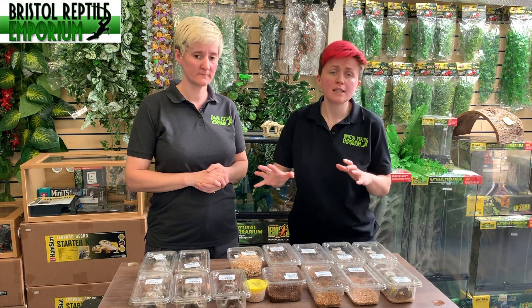Thank you for watching Bristol Reptile Emporium's YouTube channel. Don't forget to subscribe and we look forward to seeing you next week for another video. Bye!